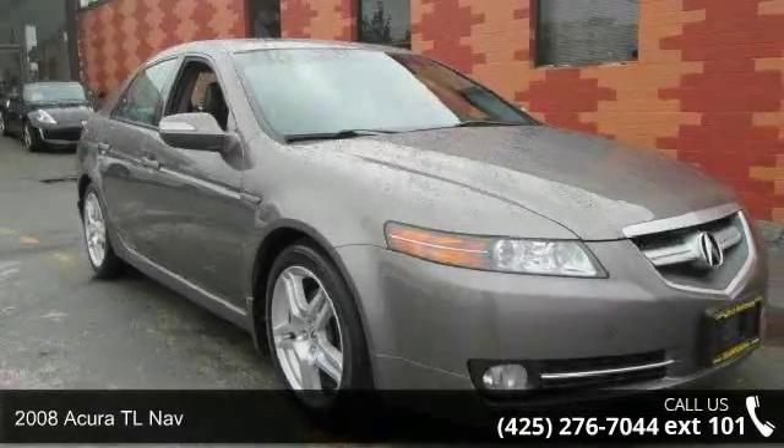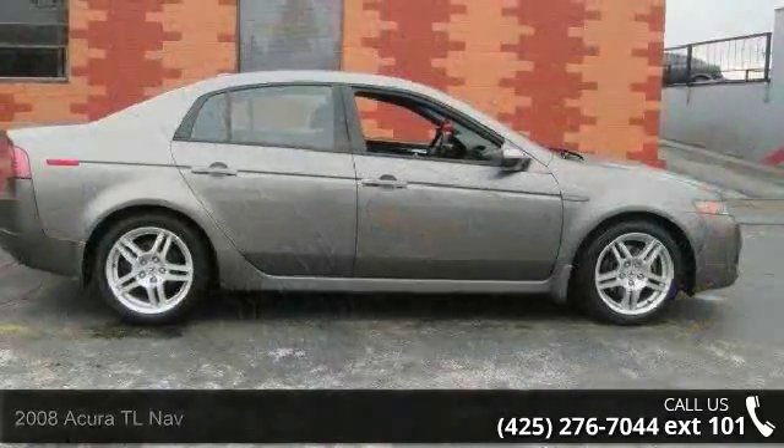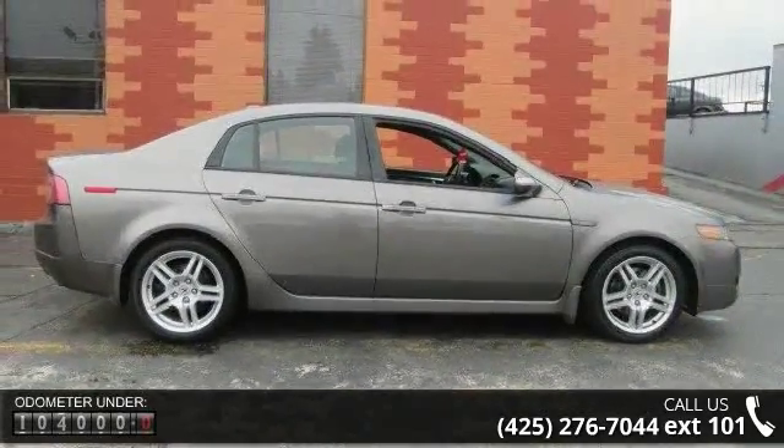Presenting the 2008 Acura TL NAV. Don't miss this great deal on a luxury vehicle. This vehicle comes with a reliable 6-cylinder engine.